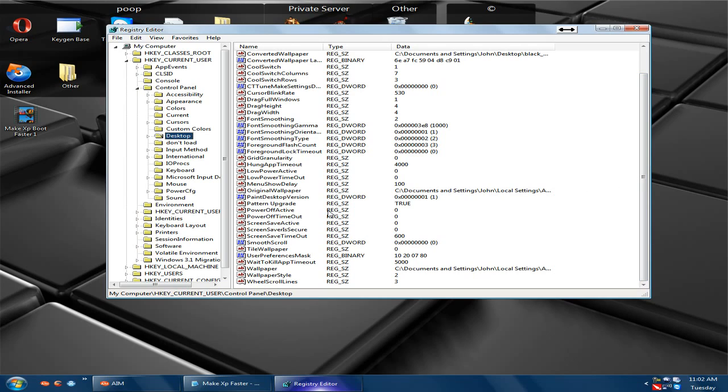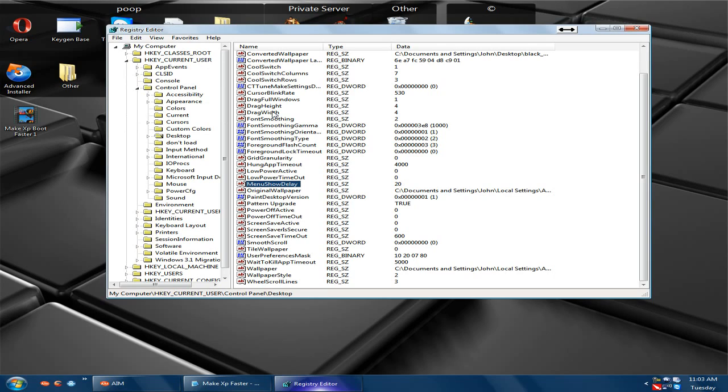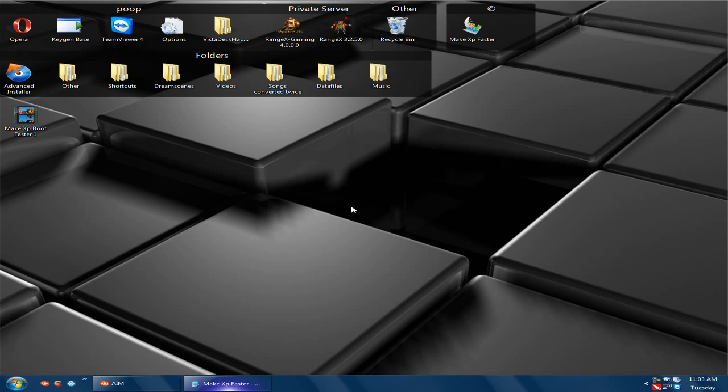Scroll down until you see MenuShowDelay, double-click it, and change the value to 120, then click OK. Exit regedit and restart your computer. You'll notice a faster boot speed or faster startup. Hope this helps — don't forget to comment. Goodbye.